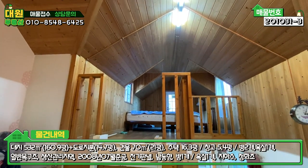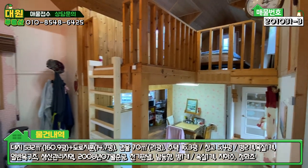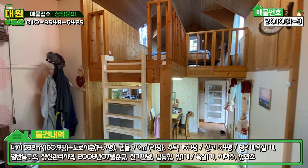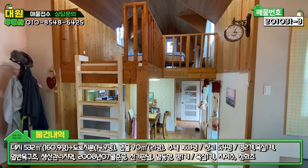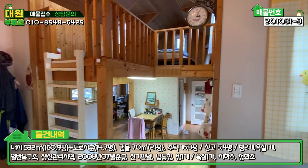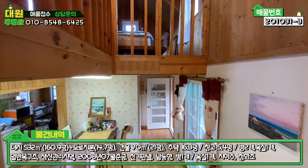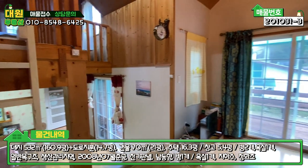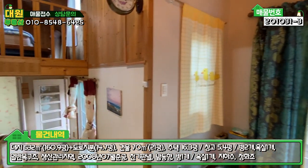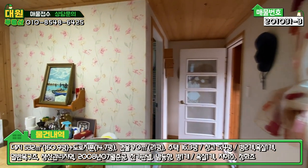전체적으로 원목 마감 잘 되어 있는 모습이고 깔끔한데, 별도의 완벽한 방은 없어요. 방이라고 할 수 있는 건 없고, 전체 공간이 다 이어져 있습니다. 약간 특이하긴 한데 장점은 데크 밑쪽에 넓은 창고가 구비되어 있다는 부분입니다. 세컨 하우스로는 굉장히 좋은 것 같아요. 가족분들이나 친지분들 오셔서 즐길 수 있는 구조로 되어 있고, 1인 가구이신 분들도 괜찮은 것 같아요. 조금만 리모델링 하시면 나름 괜찮은 구조로 되어 있습니다.